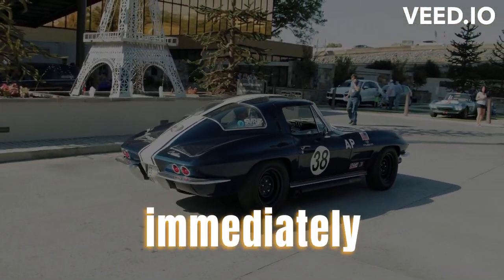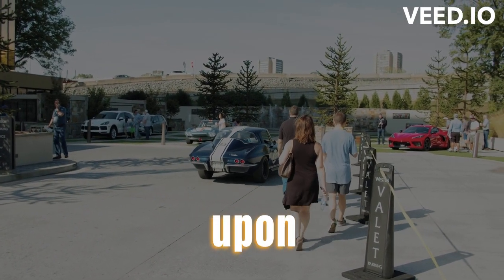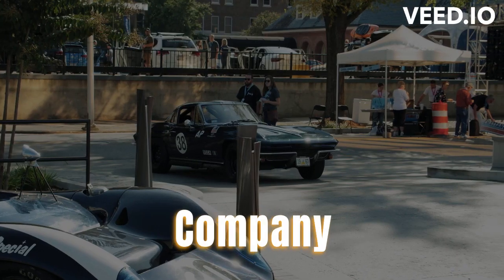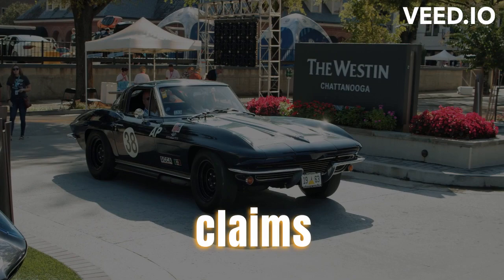Contacting the shipping company immediately: if you have any concerns or issues with the condition of your classic car upon delivery, contact the shipping company immediately to address the situation and initiate any necessary claims or resolutions.